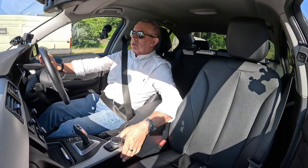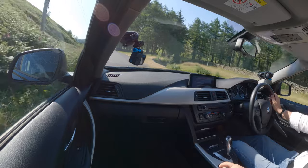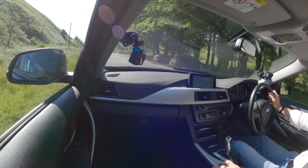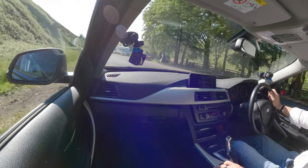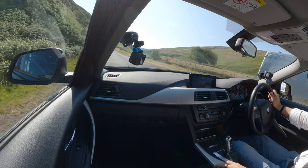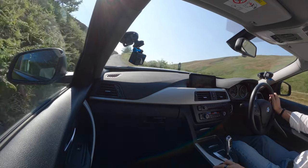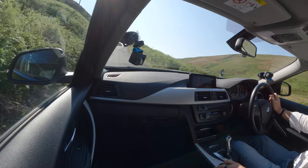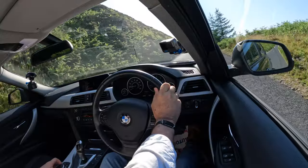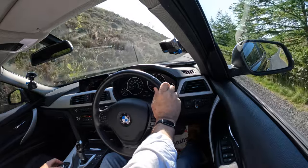In here you've got options — that clicks up the split screen side of it. At the front you've got menu, navigation, telephone, contacts, connected drive, settings. Into settings, control display, time and date, sound, speed, climate. Let's see what's in climate.